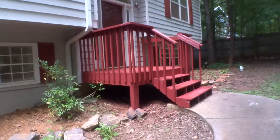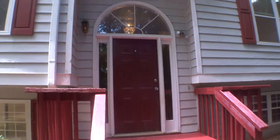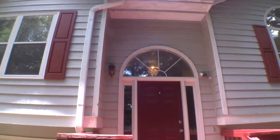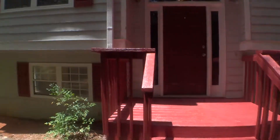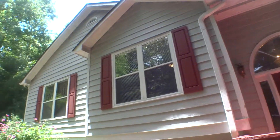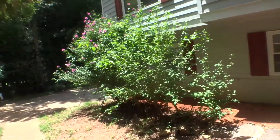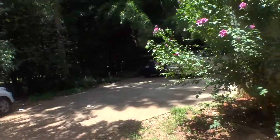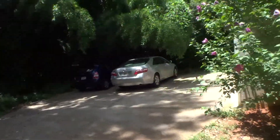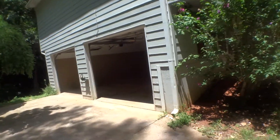This is the main entry door. This property has a basement, and when we get in, I will basically go to the basement side first.